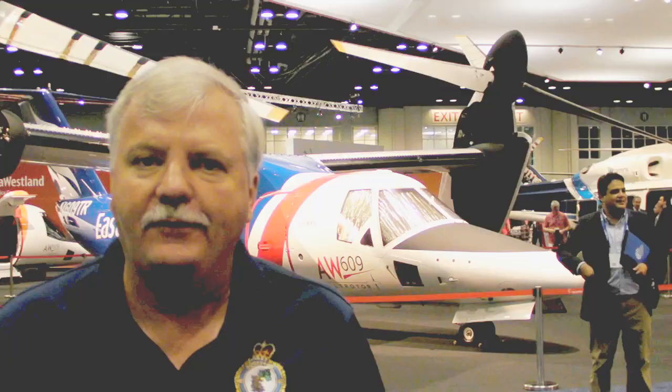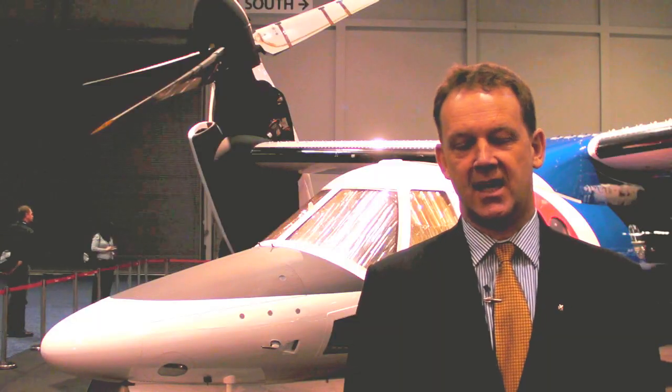AgustaWestland has announced it's going into production with the AW609. The factory will be in Philadelphia, and here to tell us more about the project is test pilot Paul Edwards. Behind me is the AW609 tilt rotor.